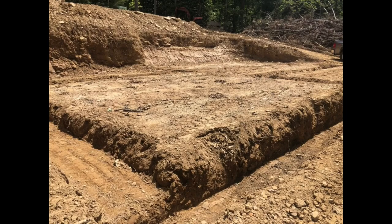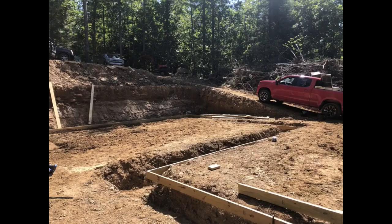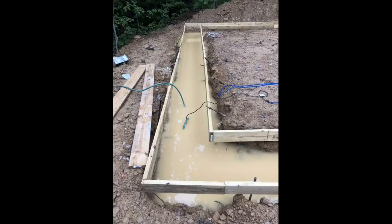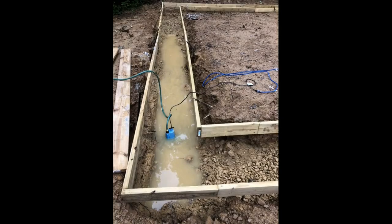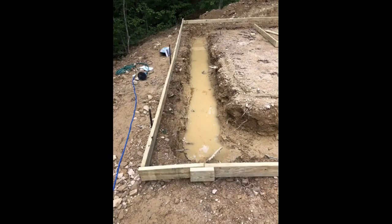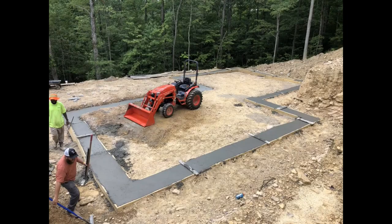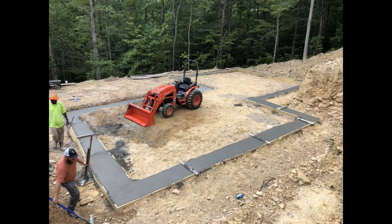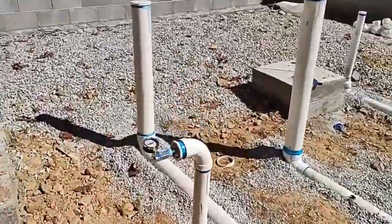We poured the footers during the rainy season, so this was about three or four weeks of fun, because we just got caught in a place where we couldn't pour, and we just had to keep pumping out water from the footer holes. We had a real hard time finding concrete contractors where we are — we live in a pretty remote area, so there just aren't a large number of contractors.